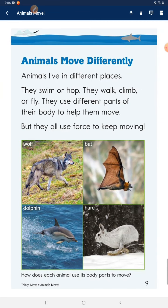Animals move differently. Animals live in different places. They swim or hop. They walk, climb, or fly. They use different parts of their body to help them move. But they all use force to keep moving.